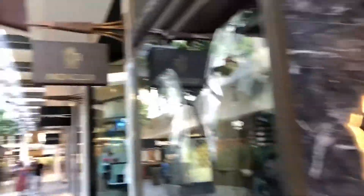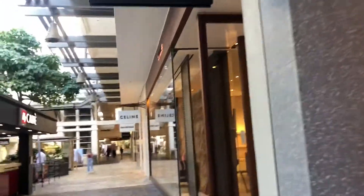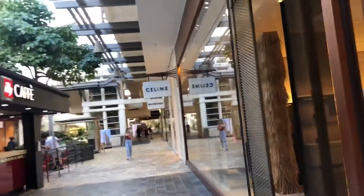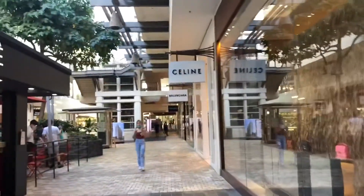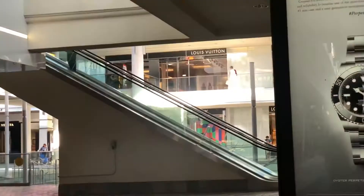They've got a Dior store and a Dior cafe. I believe this is Moncler. There are a lot of similar stores found in Waikiki's Luxury Row, like Valentino — I'm not actually sure if it's Valentino — and Celine. Prada, which we saw earlier, was also in Luxury Row, as well as Chanel. And this Louis Vuitton seems bigger.